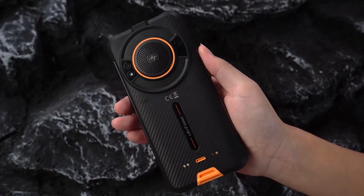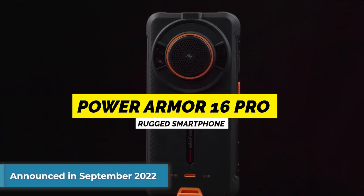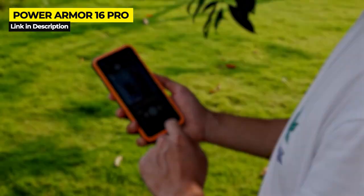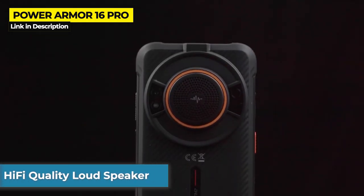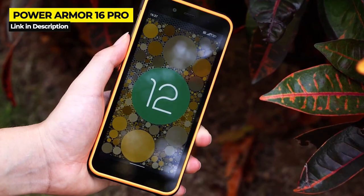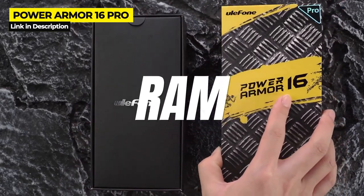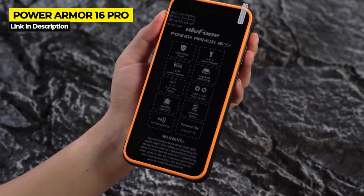Now let's take a quick look at the last phone in this comparison, the Power Armor 16 Pro. Announced in September 2022, the Power Armor 16 Pro claims to have the world's loudest smartphone speaker, even surpassing the AGM H5 Pro that I previously reviewed on this channel. On paper the specs are excellent and the hi-fi quality loud speaker is so loud that it challenges even dedicated portable speakers. This rugged phone also has a durable build with a great overall design. One drawback to this phone is its low RAM and low internal storage.